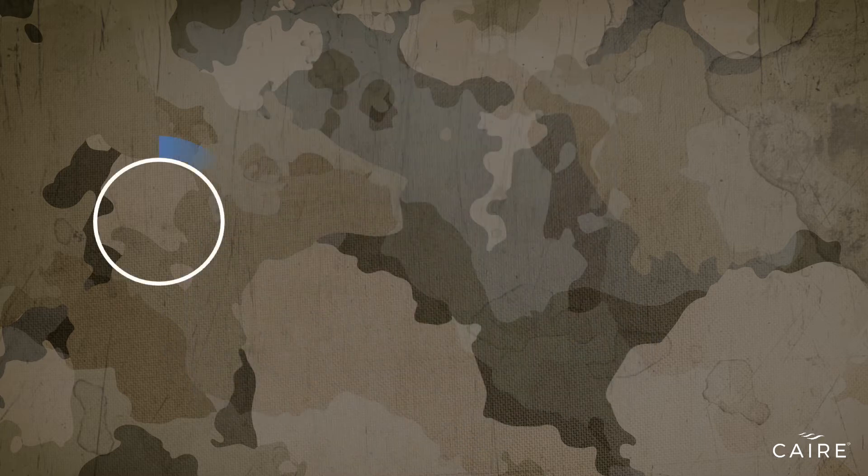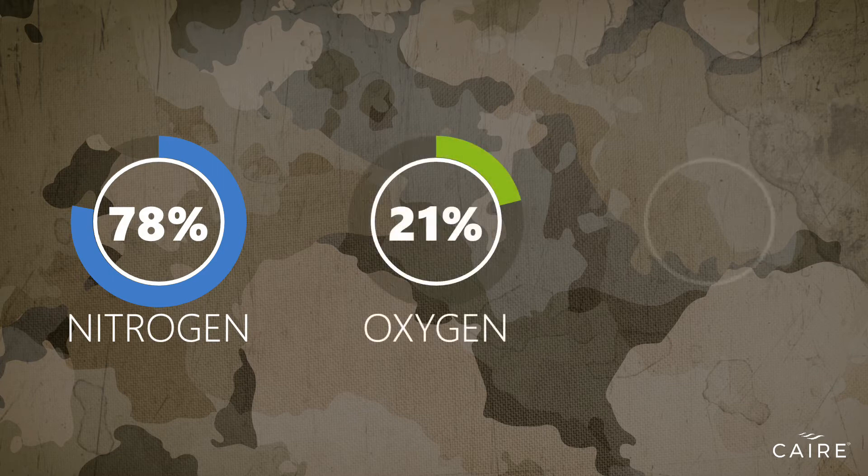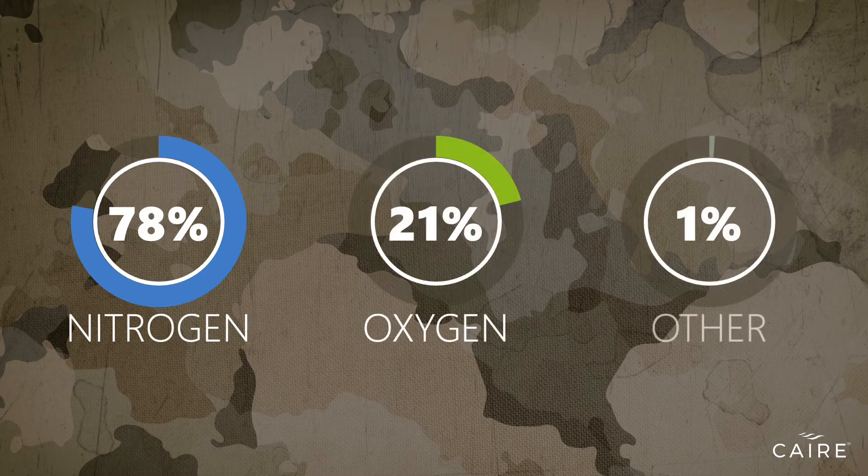The air we breathe is made up of 78% nitrogen, 21% oxygen, and 1% other gases. A portable oxygen concentrator, or POC, takes normal air and delivers between 90 to 95% oxygen to the user via a nasal cannula or mask.